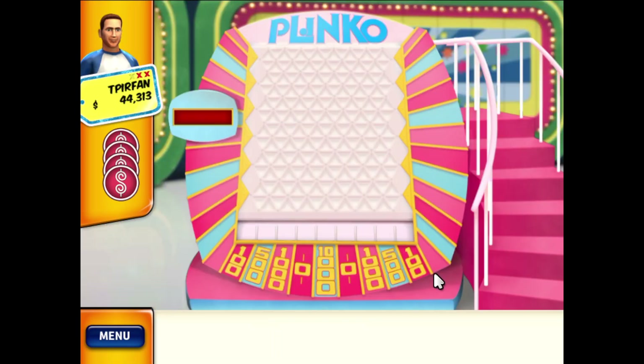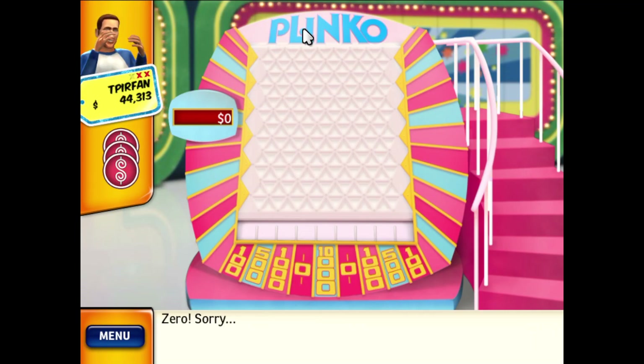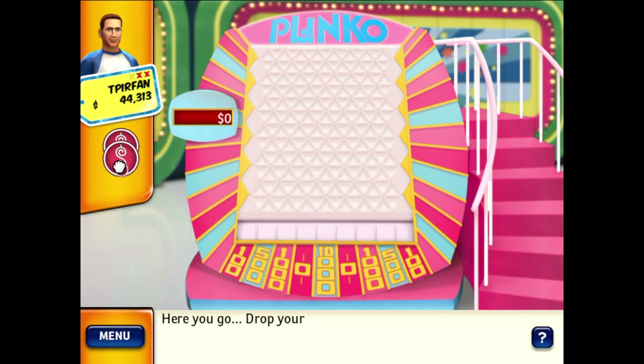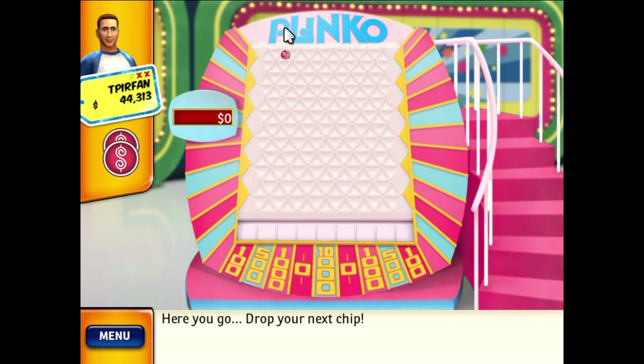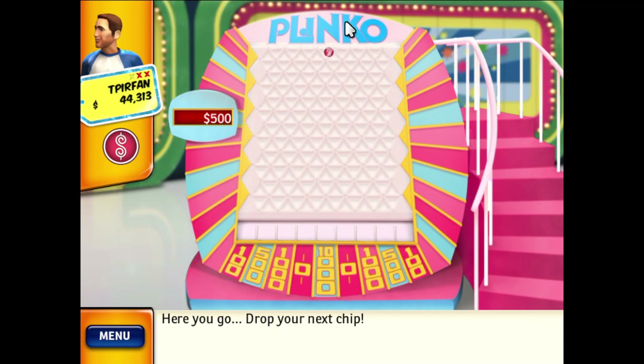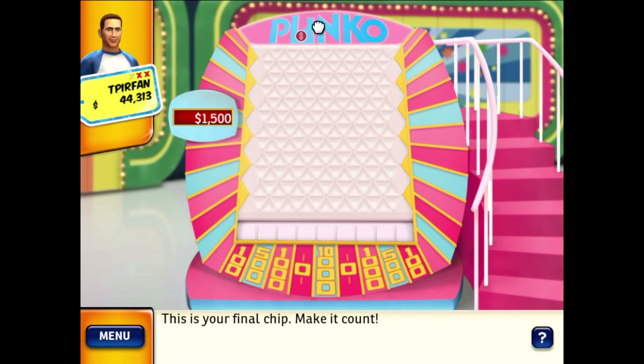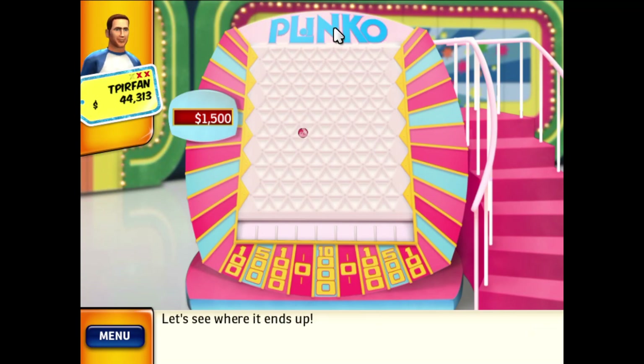You have four chips! Let's move over to the board and you can drop your chips. Drop your first chip — let's see where it ends up. Zero, sorry. Drop your next chip — your Plinko chip is going down and going to land on $500! Drop your next chip — your Plinko chip is going down and going to land on $1,000! This is your final chip — make it count! Let's see where it ends up. $500!